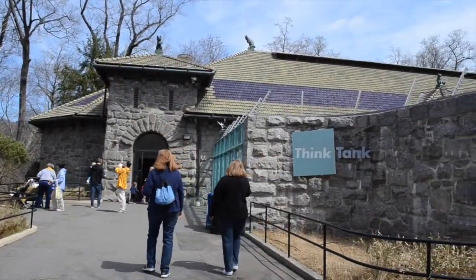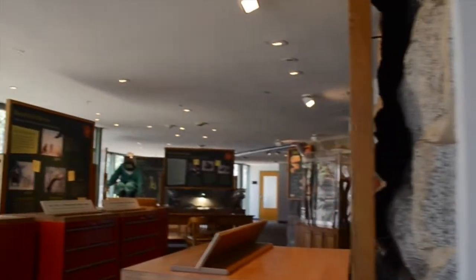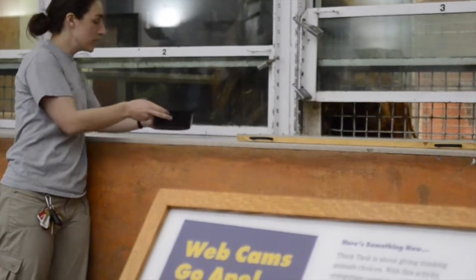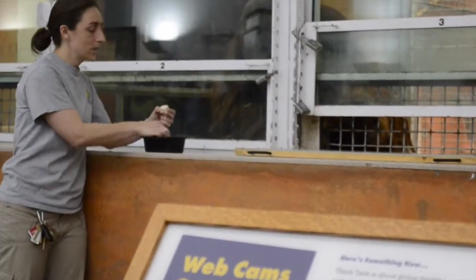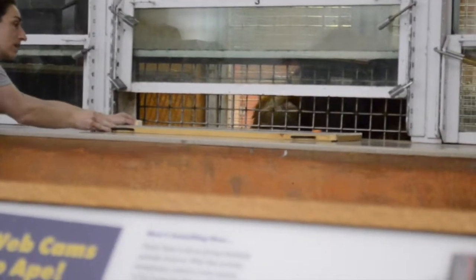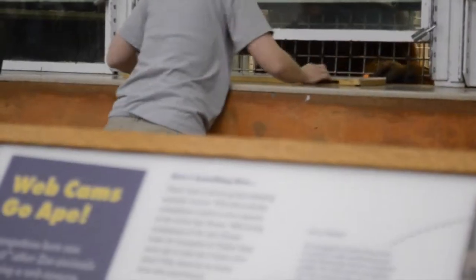As part of the zoo's goal to enhance the education of their visitors, the Think Tank was created to educate visitors about animal cognition and the scientific process through interactive experiments. We have to figure out how to ask the orangutans questions and have them respond without using words. We have a big tray, and when I push the tray forward, they can choose one of the items on it. If I put a radish and a turnip on the tray and push it forward, they can point to either one, and they get whatever they're pointing to — showing a preference for the things they like more.